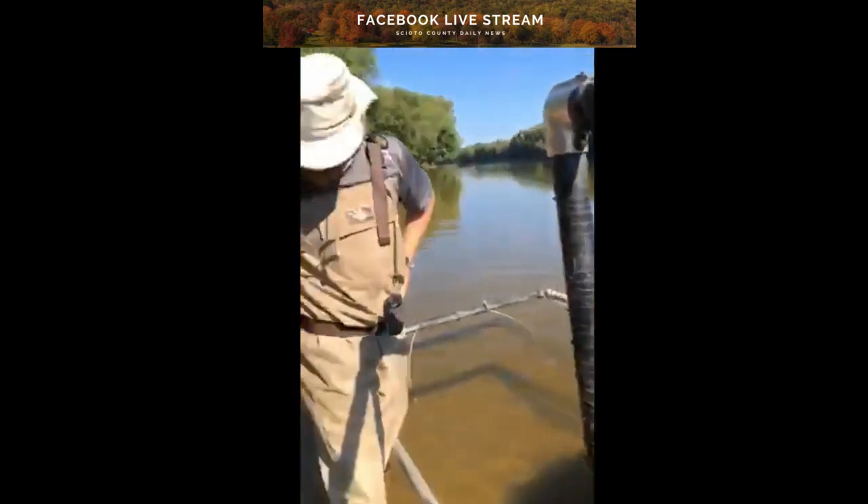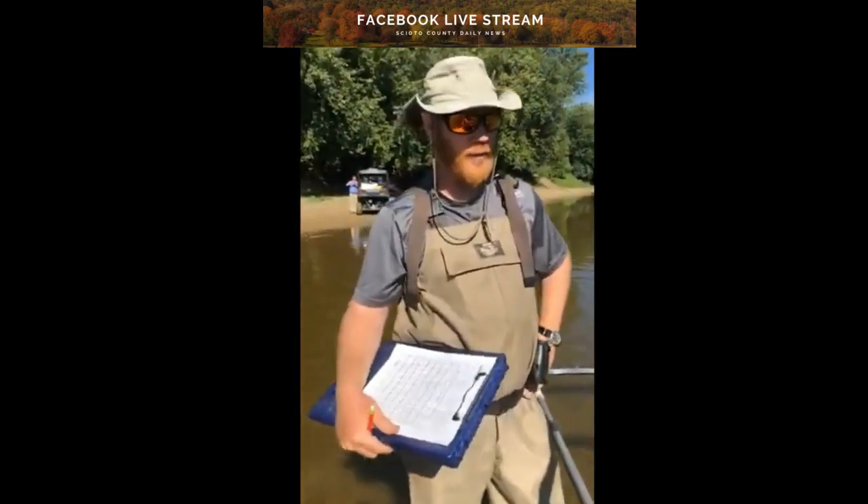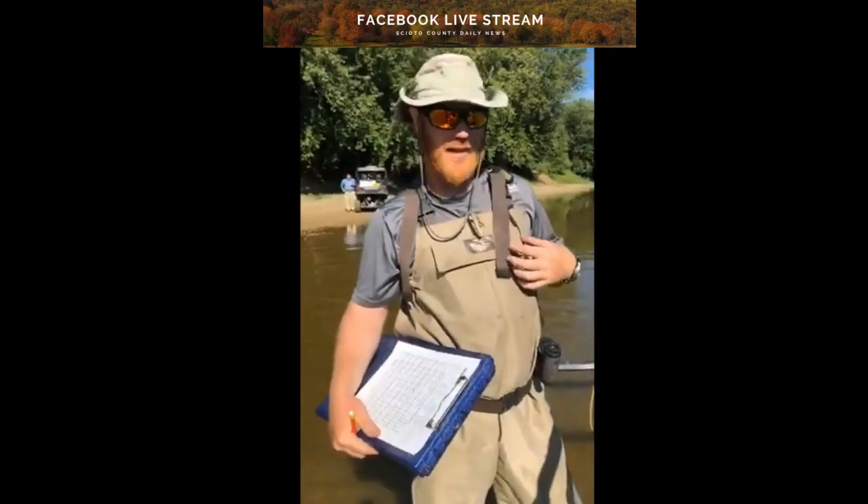So how do you guys catch them? We put an electric current in the water, which stuns them. These guys net them up and stick them in the live well so that we can do our assessment.